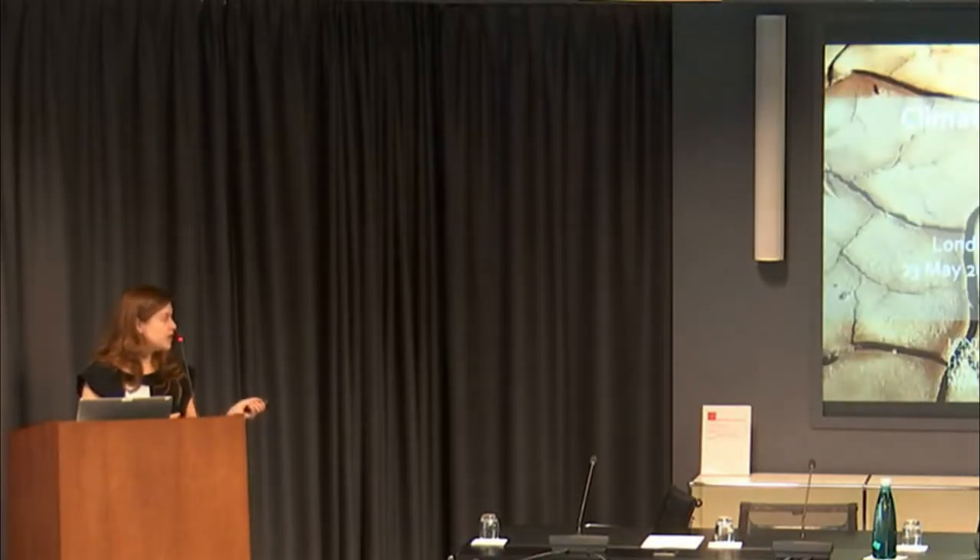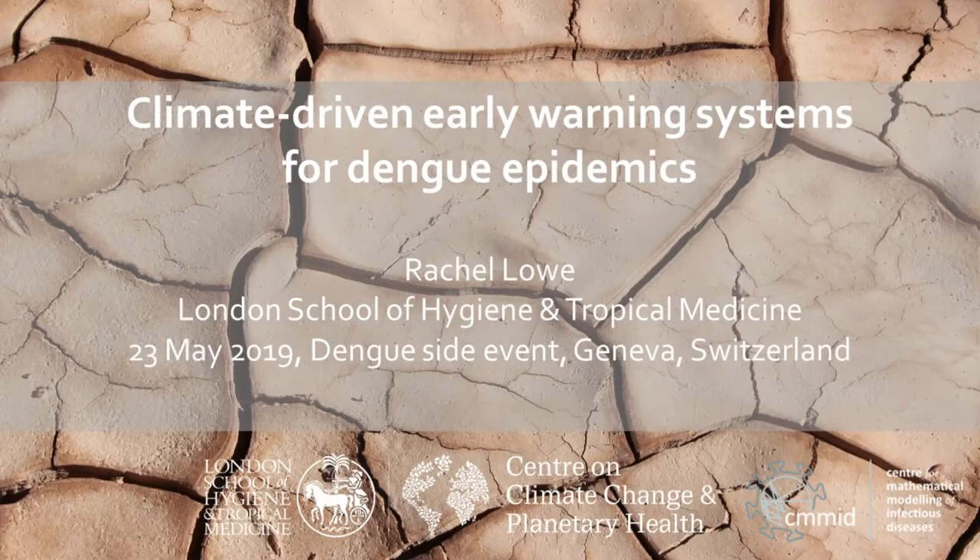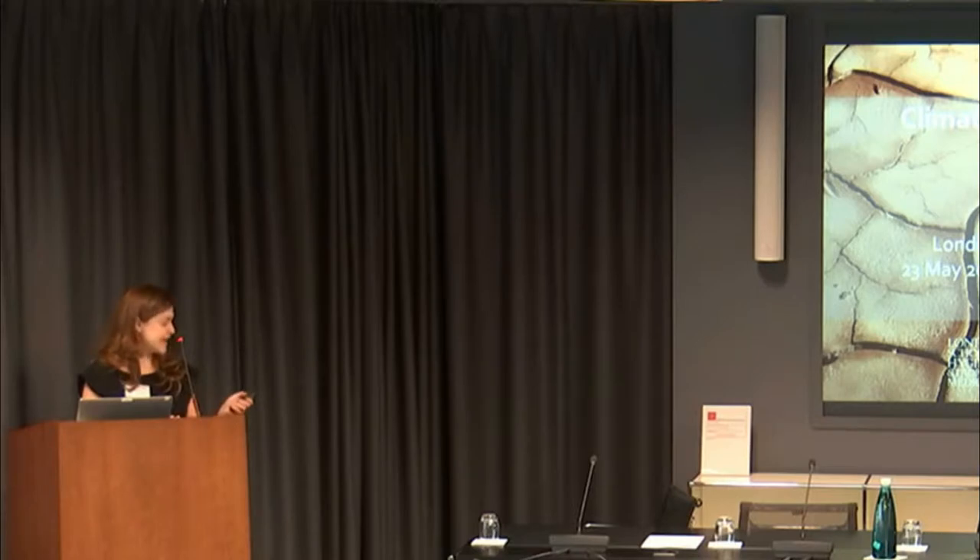We want to know if we can use forecasts of climate conditions to try and predict in advance when we might be more likely to see a dengue outbreak. I'm based at the London School of Hygiene and Tropical Medicine. My group is focusing on developing decision support systems to help manage climate-sensitive diseases. Today I'm going to give some examples of the work we've done trying to develop dengue early warning system frameworks.